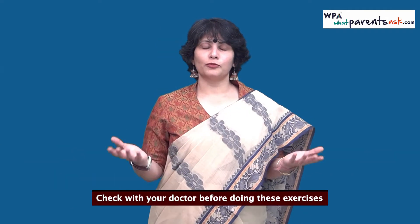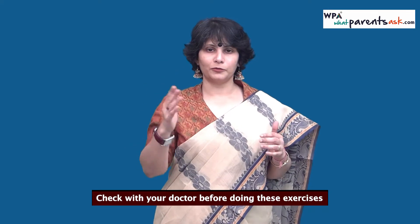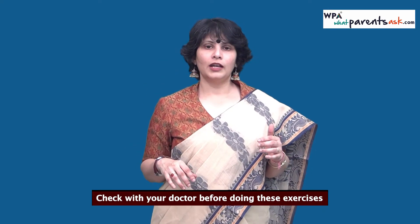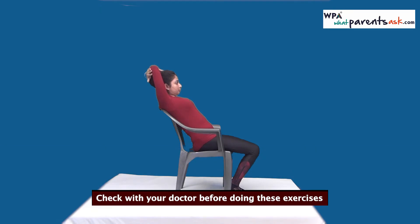Moving on to sitting in the chair. Most of us spend most of the day sitting in the chair and we sit wrongly, as Shayoni is showing you now — the typical way people sit with a large gap between the back of the chair and their own backs. This causes a lot of backache.